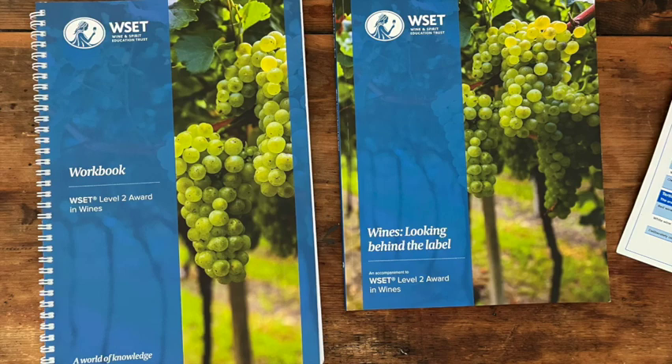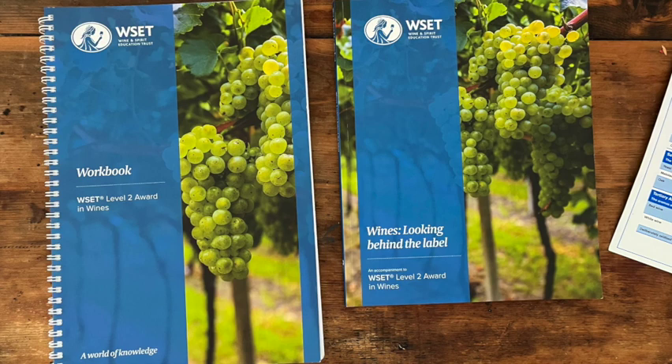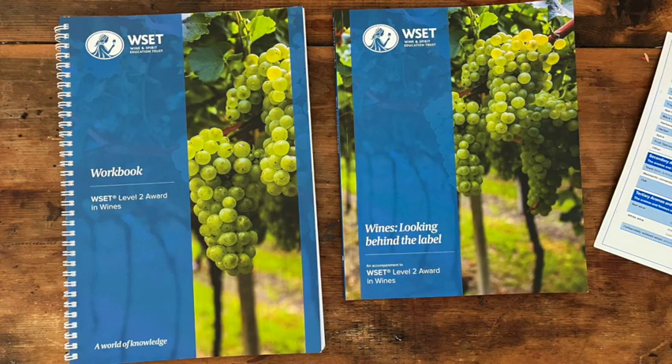This is where the journey begins for so many people around the world. When I say journey, I mean the first foray into formal wine training. Some 117,000 students took a Wine and Spirit Education Trust qualification in 2021-22.